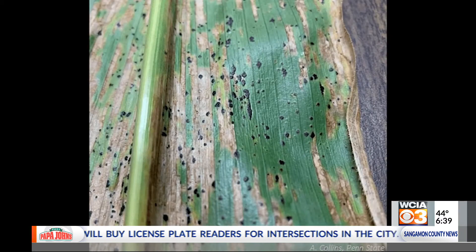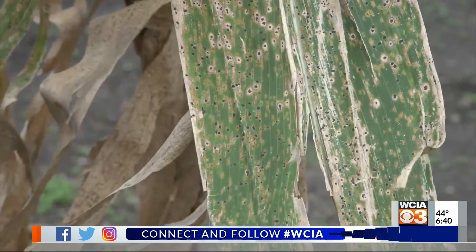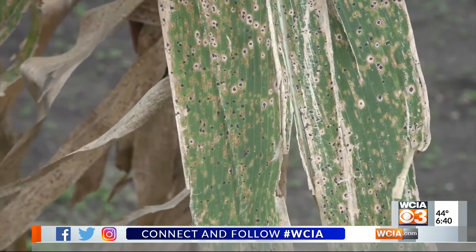As far as application of fungicides, you hear about hitting it at tassel time and a little bit after. Is that still what your recommendation is? For the most part, yes. My recommendation is to hit it at that VT/R1 time frame.